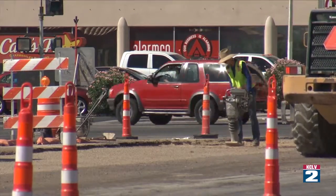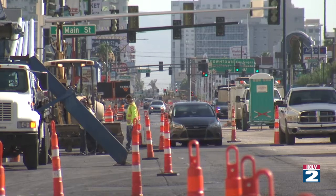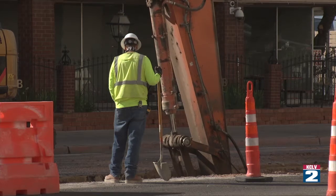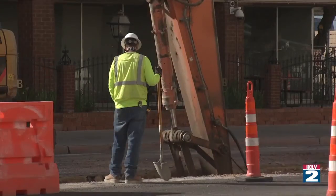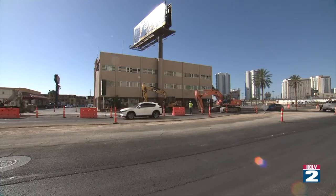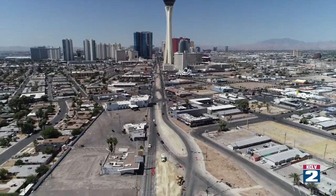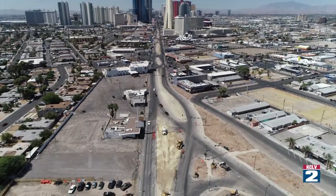So the next time your plans take you north of the Strip and you run into what looks like a bumper crop of orange cones, dust, and hardworking men and women in yellow — remember, when it's completed, jobs were created. This part of Las Vegas will be safer and prettier, and we'll have water lines, sewer lines, and traffic lights built in this century.